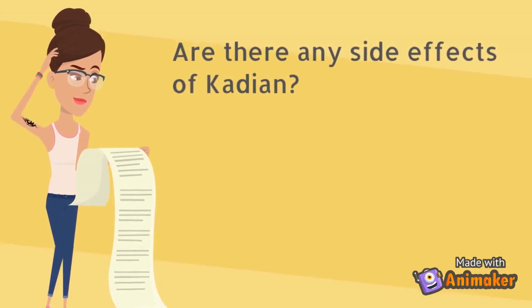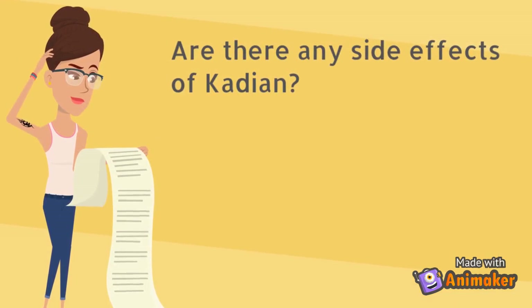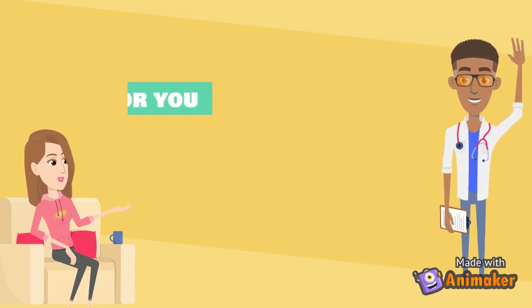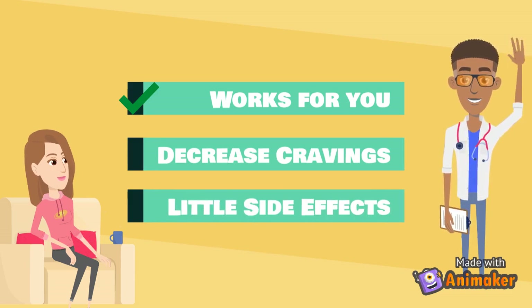Cadian can have some side effects just like any other opiate, prescribed or not. Like fentanyl and other opiates, it can cause tiredness, constipation, and low blood pressure. Your prescriber will help you find a dose that works for you in decreasing your cravings and has the least amount of side effects.